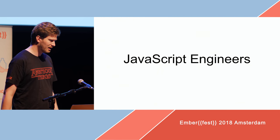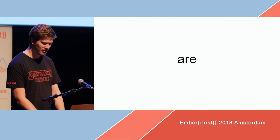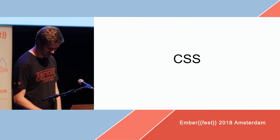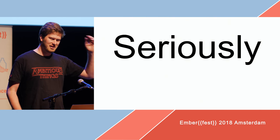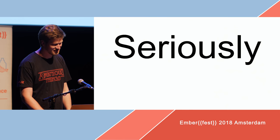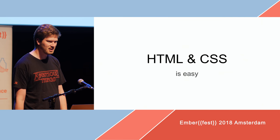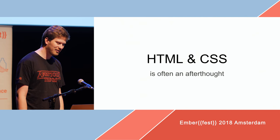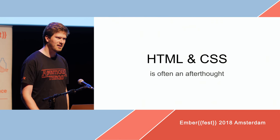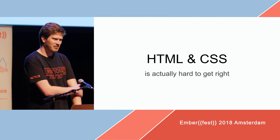Most of us are probably either full stack or JavaScript engineers, and JavaScript engineers are really bad at HTML and CSS. Seriously, probably everyone can write HTML and CSS, but writing proper HTML and CSS is a whole different ballgame. Most people think HTML and CSS is easy — it's not. It's often an afterthought: I built this up and then I'll throw in some HTML and CSS. But HTML and CSS is actually really hard to get right.